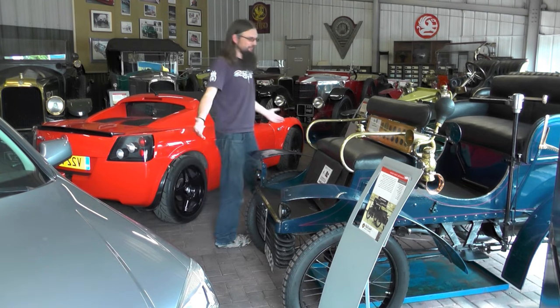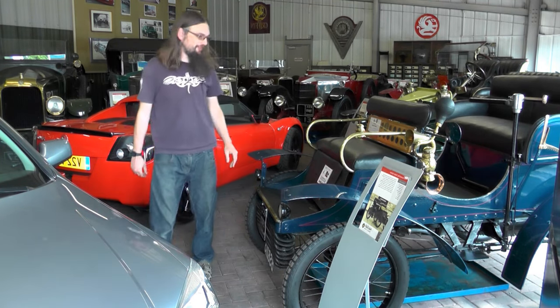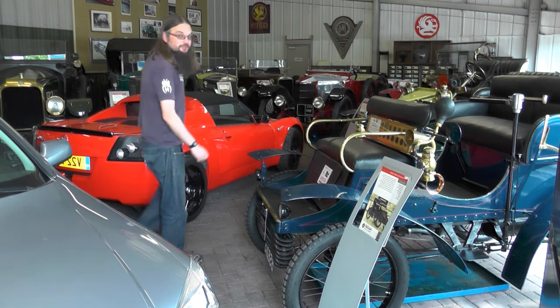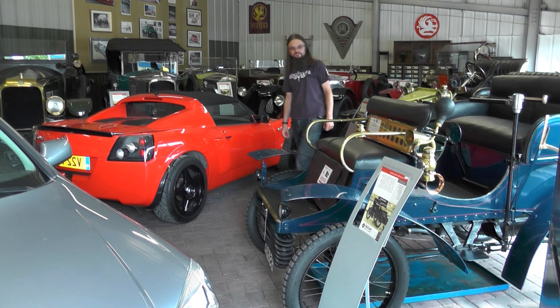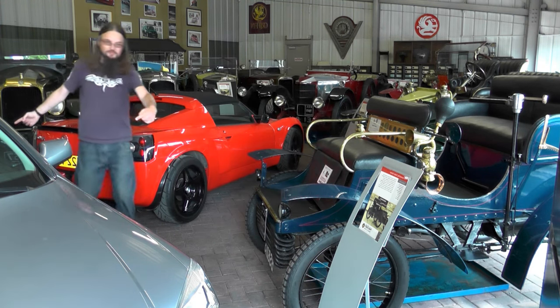Wow, what a collection. 1903 Vauxhall here can do 20mph flat out and the passenger sits on the front. The Vauxhall VXR220 here can do 154mph and get to 60mph in less than six seconds. And there's a Mark IV Astra estate here. Contrasts. Love it.